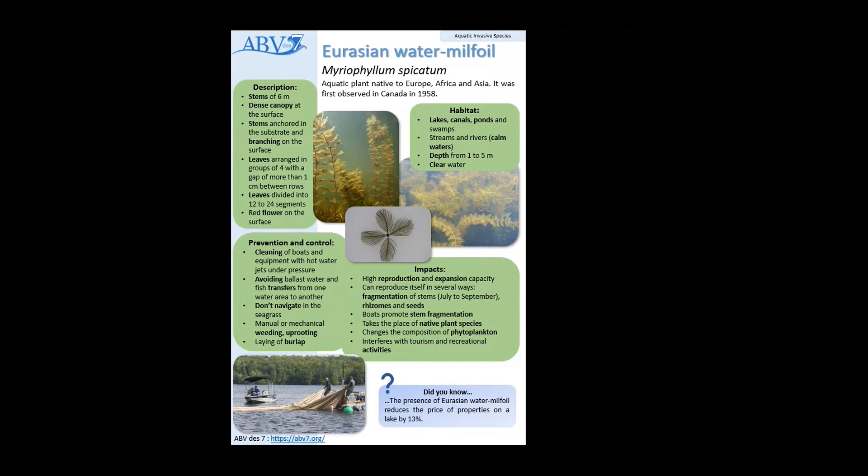The major impact is that they take the place of native species, they can change the composition of phytoplankton, and they also interfere with tourism and recreational activities.